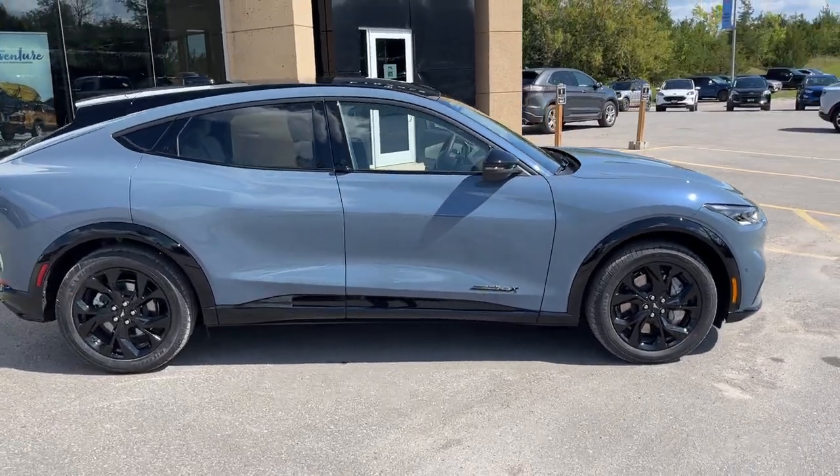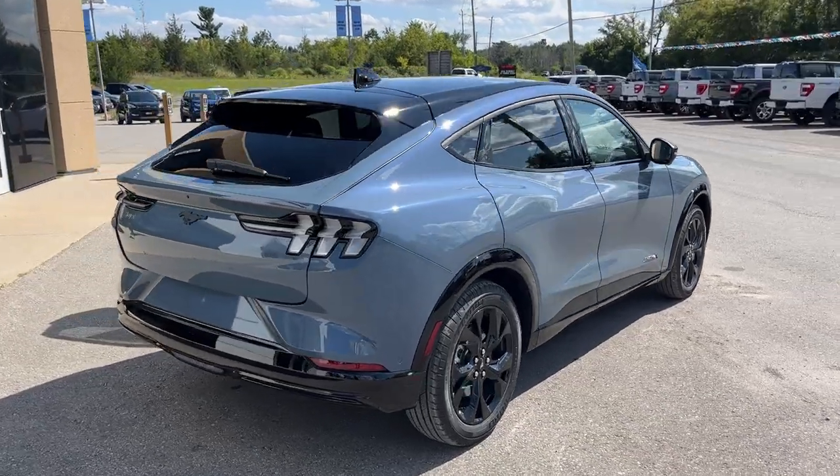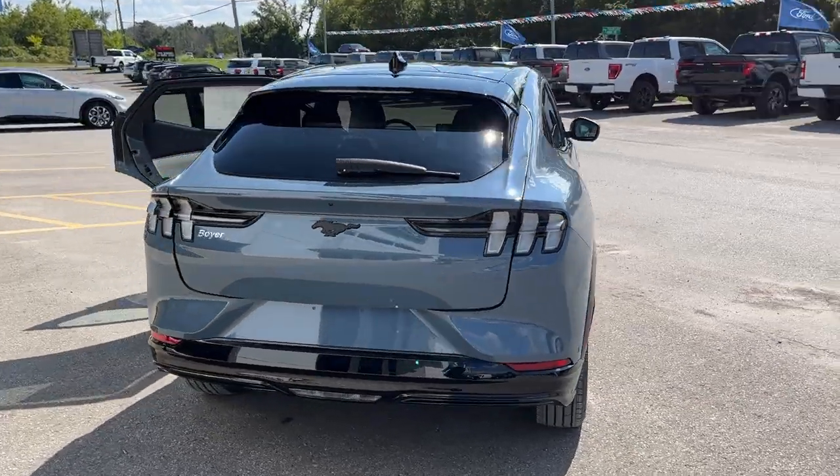This one does have the 91-kilowatt-hour extended range battery pack, which is rated for 467 kilometers. And coming around back here,